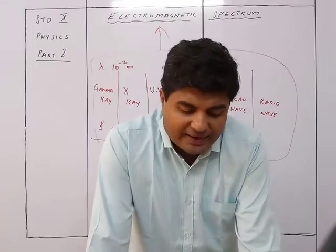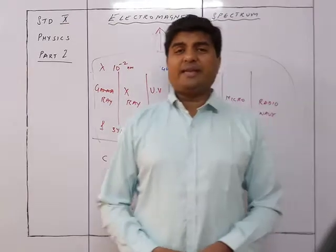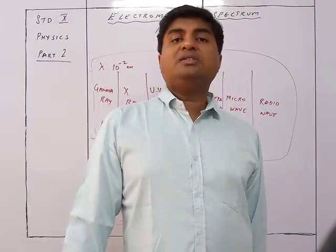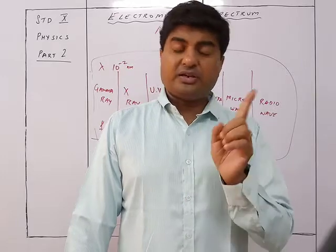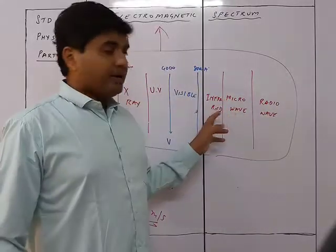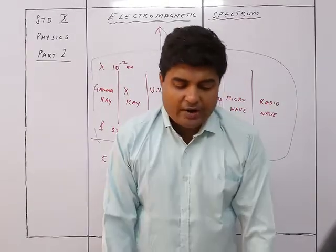A thermopile can also be used to detect heat radiation. The galvanometer connected to the thermopile shows deflection when infrared radiations fall on it. The thermopile is a sensitive device that detects changes in temperature, and this temperature change is reflected as an immediate deflection in the galvanometer reading when moved into the infrared region of the spectrum. The spectrum of infrared radiation is obtained using a rock salt prism because rock salt does not absorb infrared radiation.